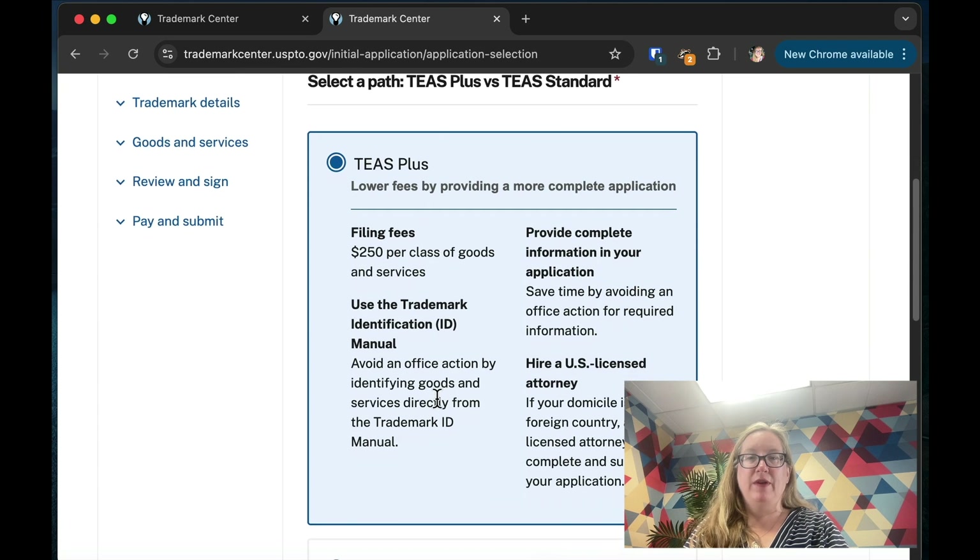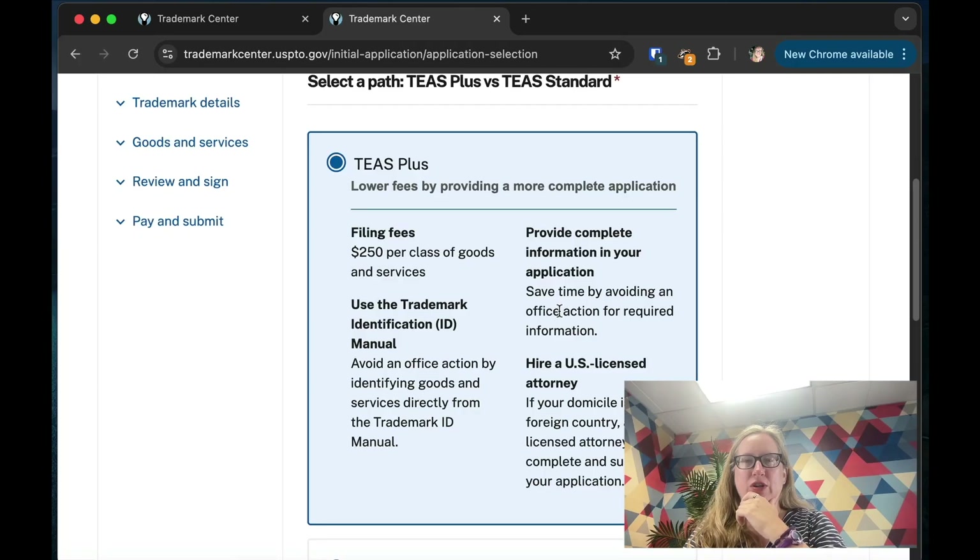The system shows your cost in the corner, which is really helpful. With TEAS Plus you get lower fees by providing a more complete application — the filing fee is $250 per class of goods and services. You have to use the Trademark Identification Manual, a database of pre-written classes. I highly recommend using it. Standard costs more at $350 because you provide less and write your own description. If you're outside the United States, you'll have to hire a lawyer before your trademark can go through.